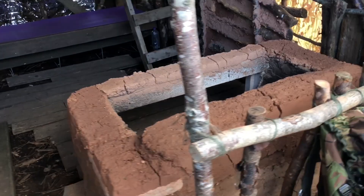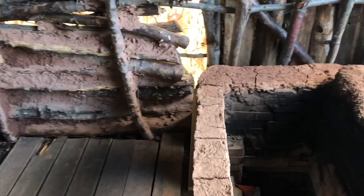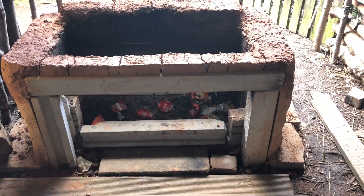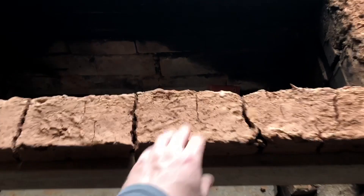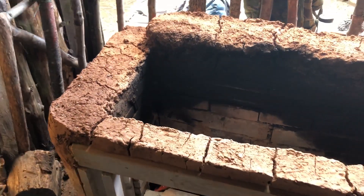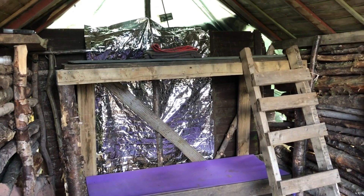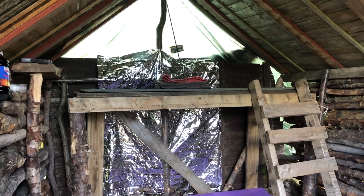Everything's looking really nice, just how we left it. Things are drying out really well. Beautiful fireplace - these edges here are dry and amazing, starting to set really hard. Same with these bits here. I fill in all these cracks. Bunk beds are still looking really cool, really sturdy - I was just sitting on them for two minutes as I got here.